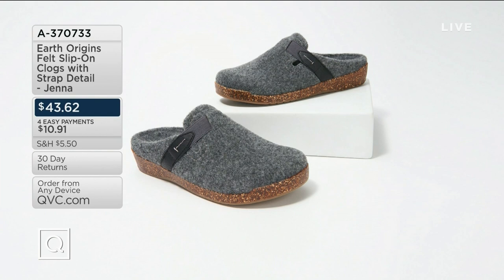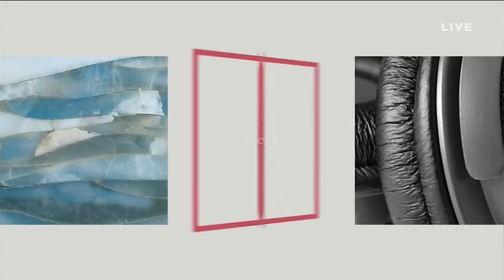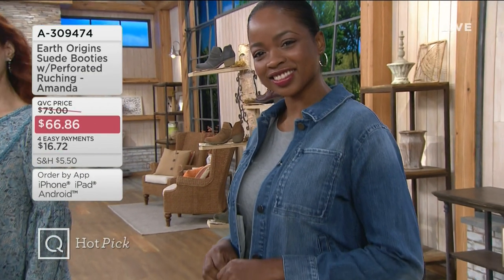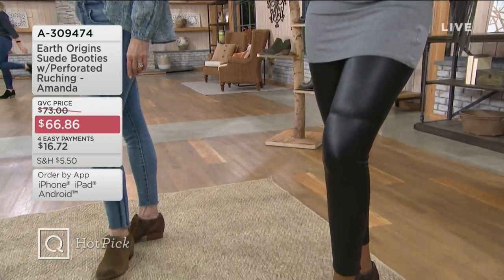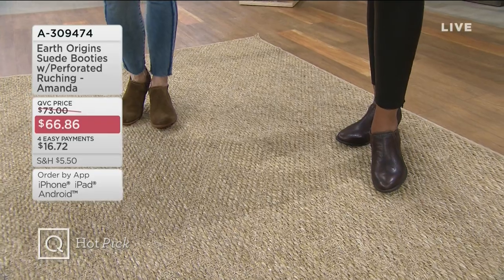That's my slipper that I wear. I've reached that age where I can't go barefoot in the house anymore — there's nothing to brag about, but it's true. So I wear a pair of the Jenna Clog. I got them for my daughter last year; she wore them for college.